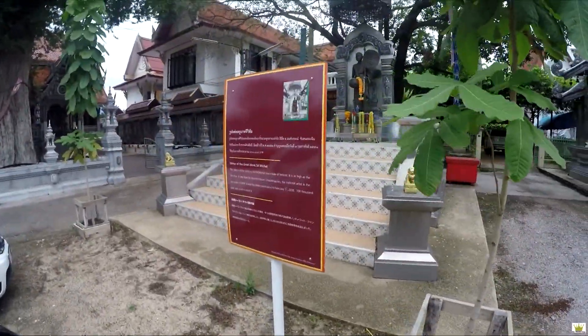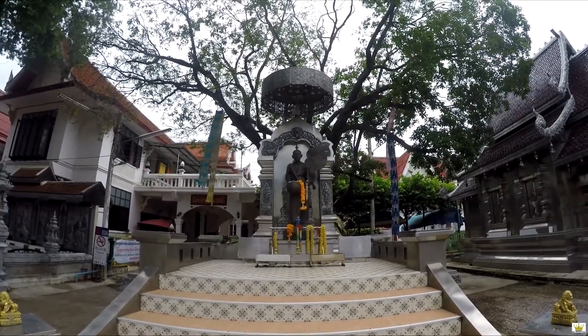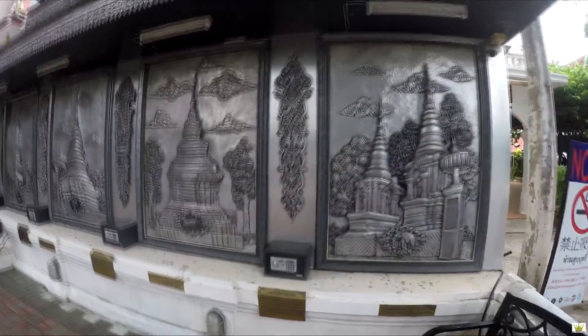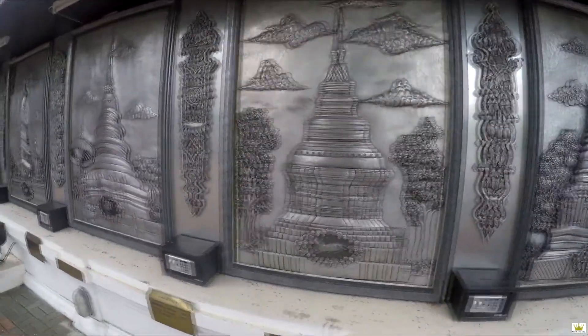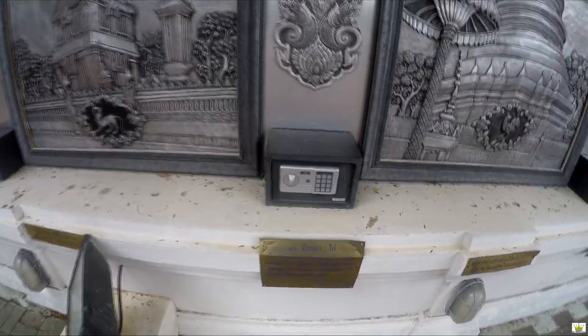Statue of the Great Monk Sri Wichai. Look at the detail on this work — unbelievable. And they have safes here: you make a donation and it goes right into the safe. Pretty good.